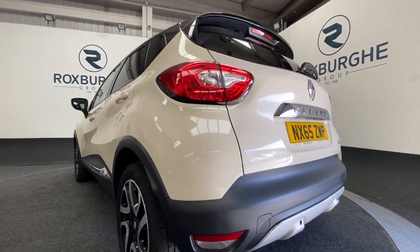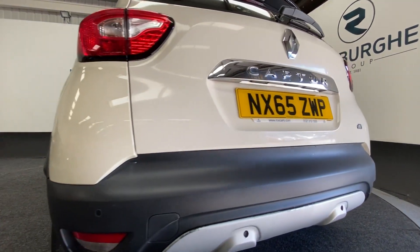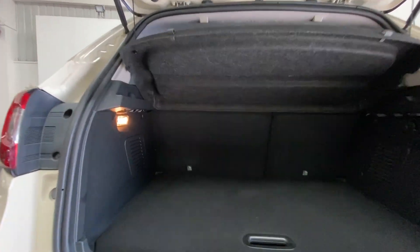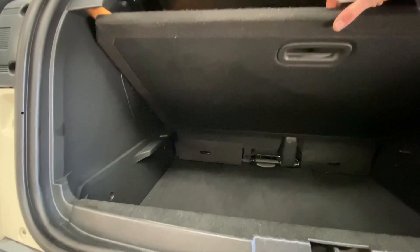Coming around to the back we get a look at those rear parking sensors just at the base there. Popping open that rear tailgate, you'll see there's actually a decent amount of luggage space for a vehicle this size, with additional storage space underneath.